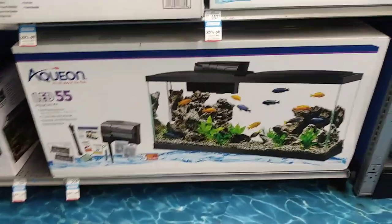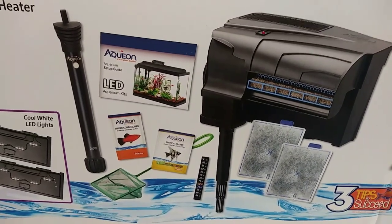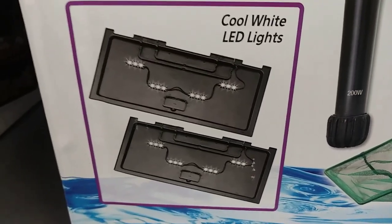I think I came across the fish tank that I want. It comes with everything. It's pretty big too. Pretty cool aquarium kit. It has everything you need - we got the filter, net, food, and even some cool white LED lights.